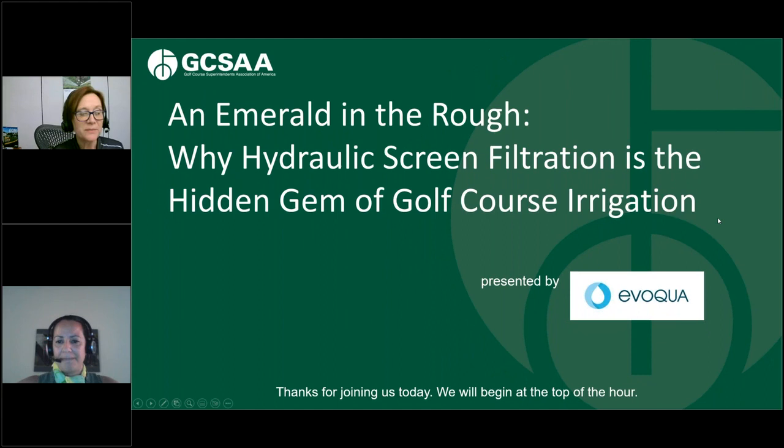Good morning and welcome to today's webinar, An Emerald in the Rough: Why Hydraulic Screen Filtration is the Hidden Gem of Golf Course Industry Irrigation, presented by Evoca Water Technologies.